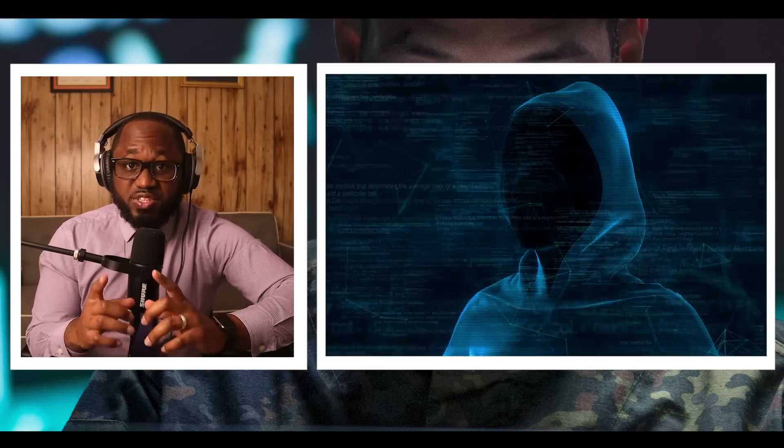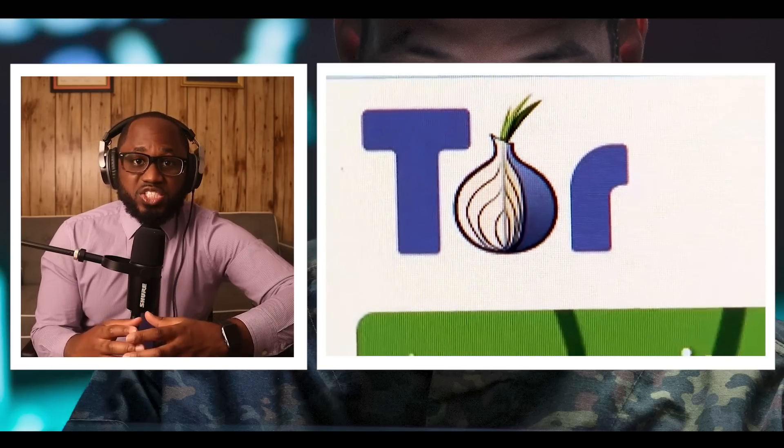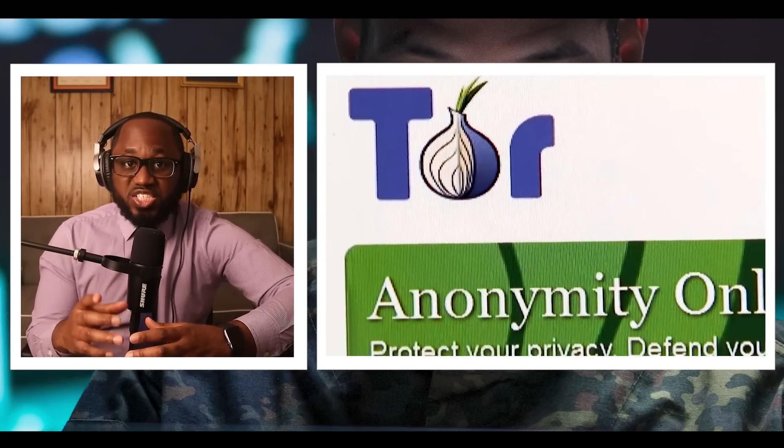Just want to say this — caution, safety first when it comes to visiting dark web links. If you choose to visit the dark web, you must take necessary measures to protect your privacy and security. This includes using an anonymous web browser like Tor, a VPN to encrypt your connection, and antivirus for protection against malware, and generally being careful not to reveal personal information.